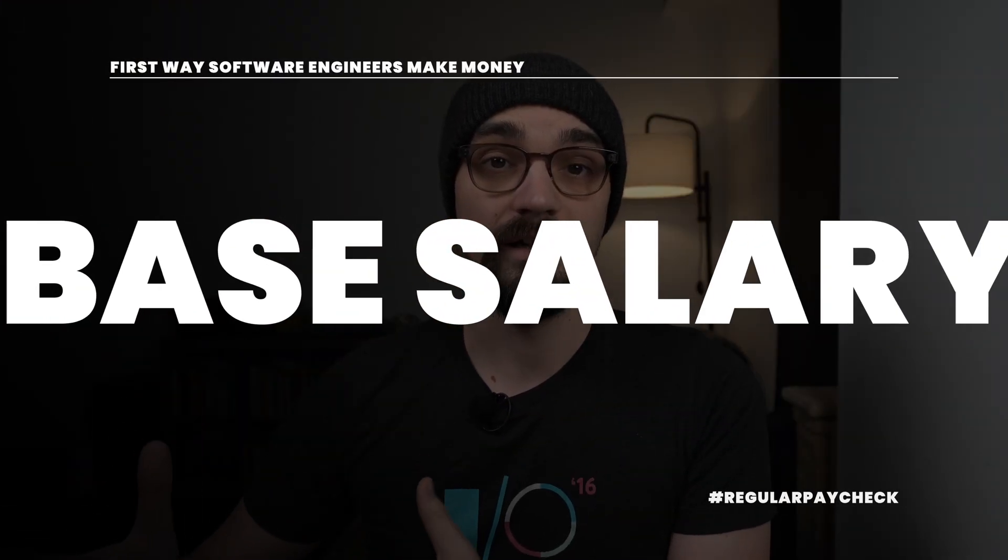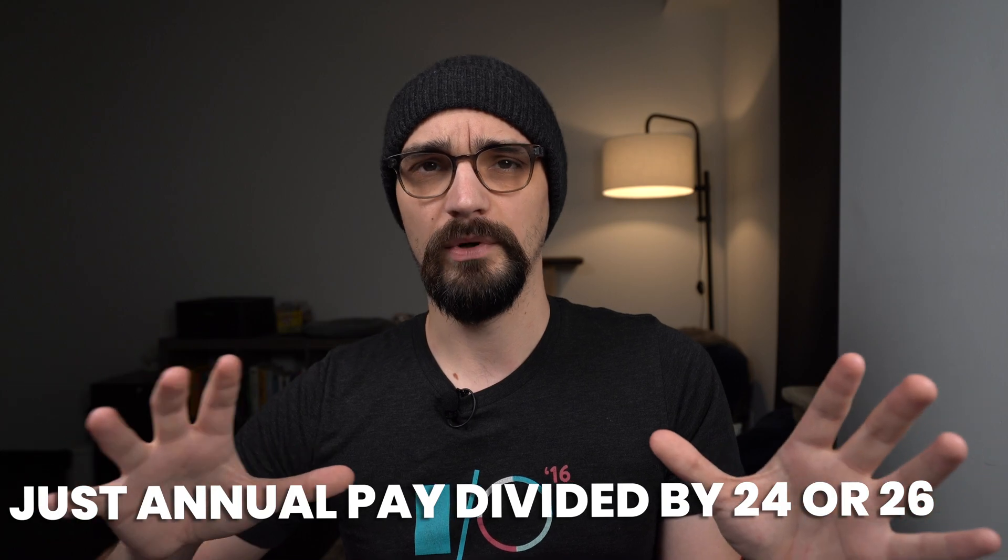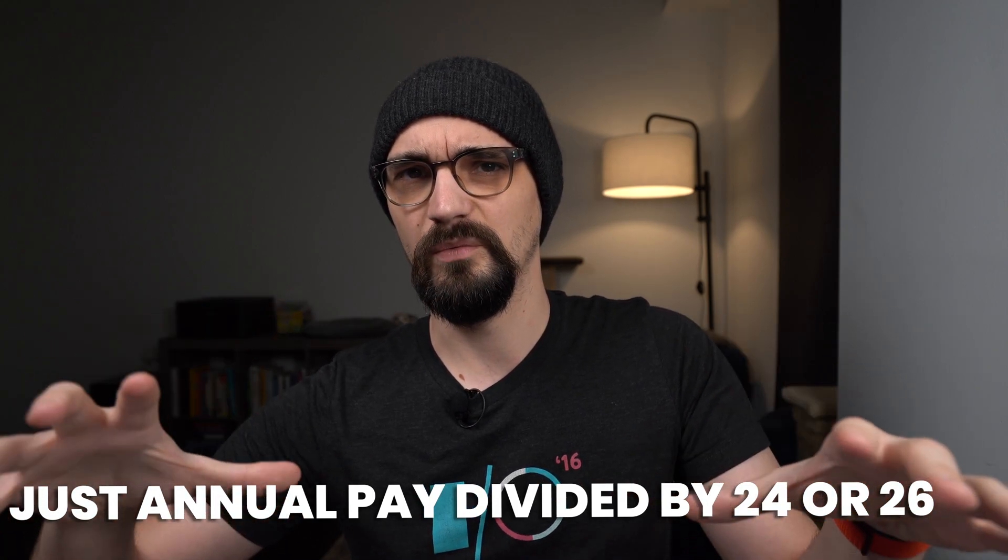The first way that software engineers make money is through their base salary, and this is probably what you would associate with income when people talk about how much they're making. Base salary is your annual pay, usually split into bi-weekly or semi-monthly paychecks. Bi-weekly means a paycheck every two weeks, typically on a Friday or Monday. Semi-monthly means paychecks on the 1st and 15th, or the 15th and last day of the month.